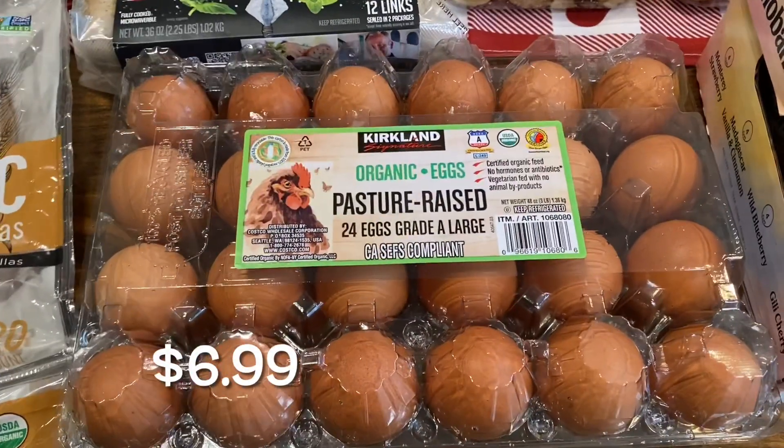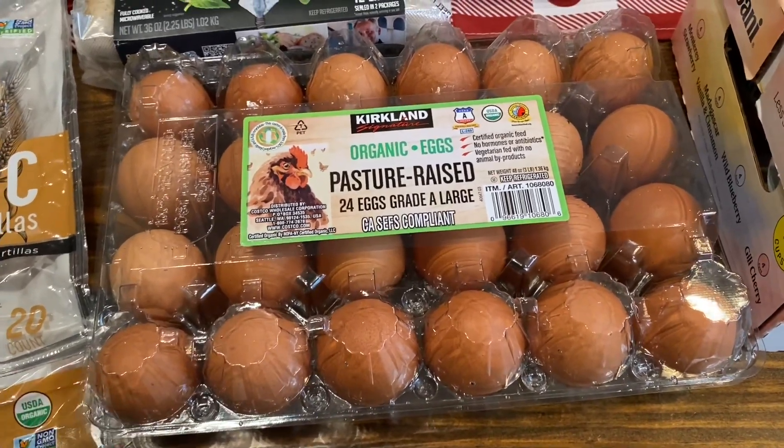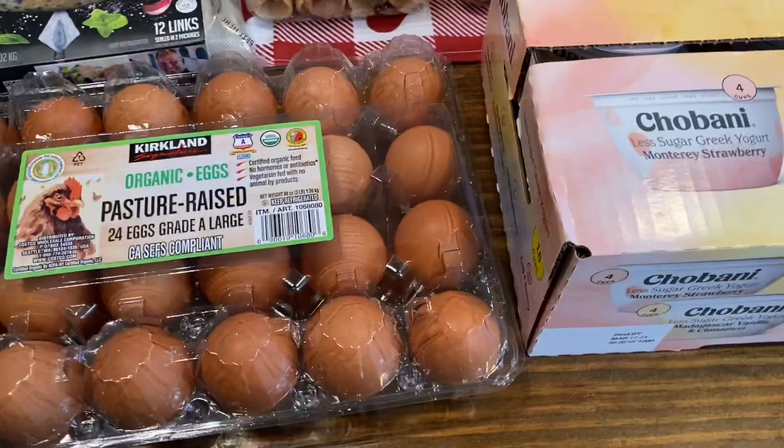This is a monthly staple — our organic pasture-raised eggs. It comes with 24 of them and we always grab three of these and they last us the whole month, because we only go to Costco once a month.